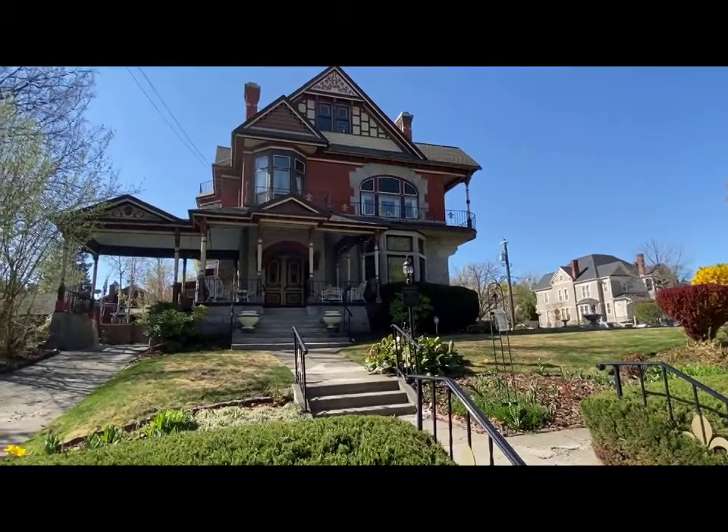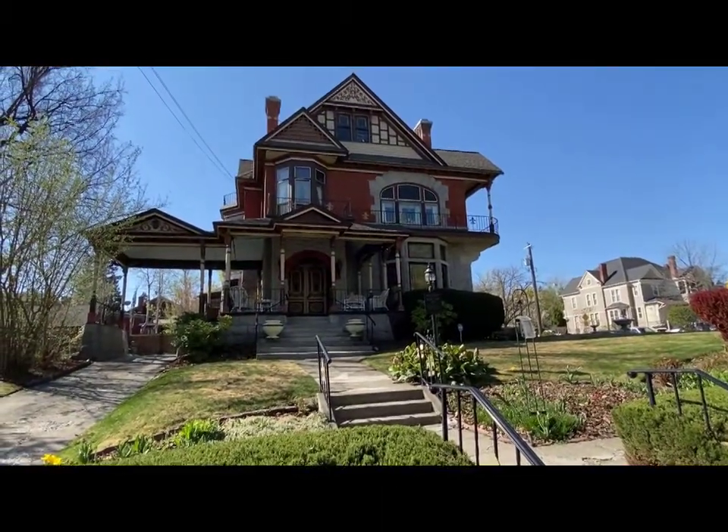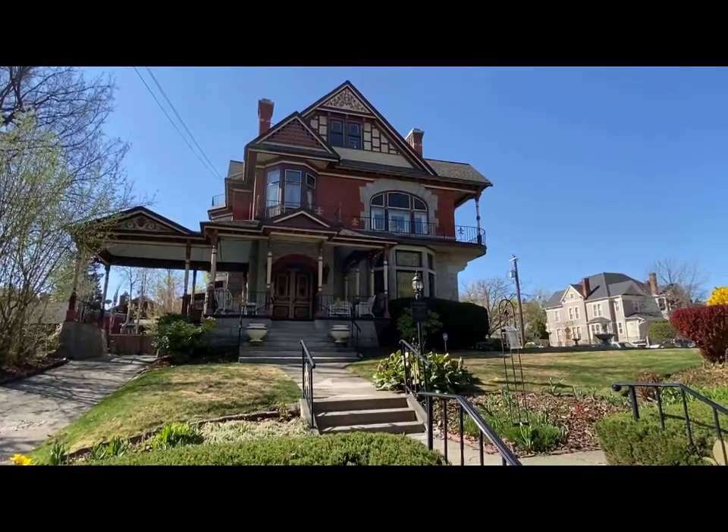This is the Loewenberg Roberts House. Standing in front of the Loewenberg Roberts House — Queen Anne style, 1923. Amazing.